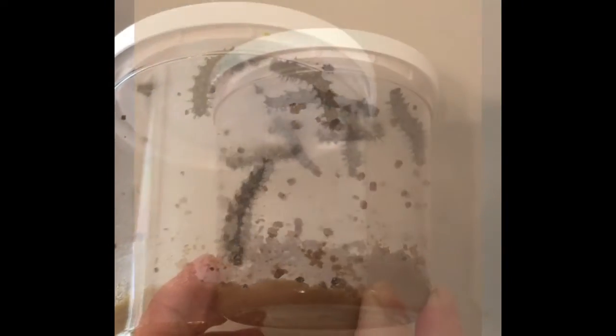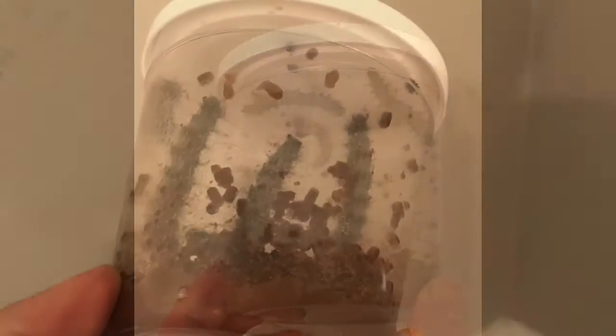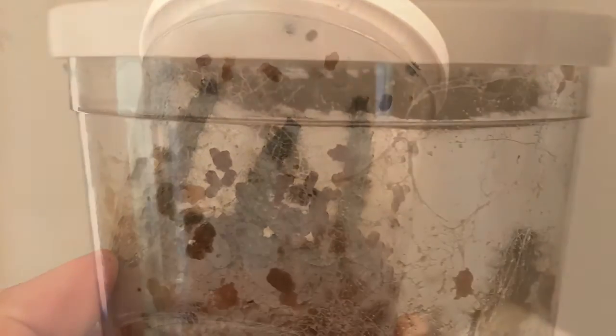Caterpillars shed their skin many times before forming a chrysalis. The black fuzzy balls you see are their old skin.